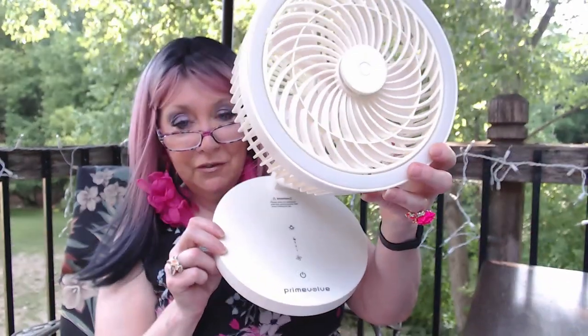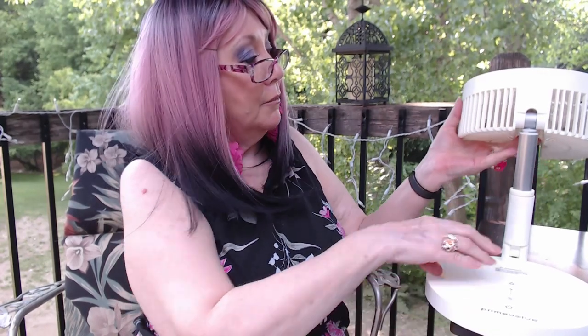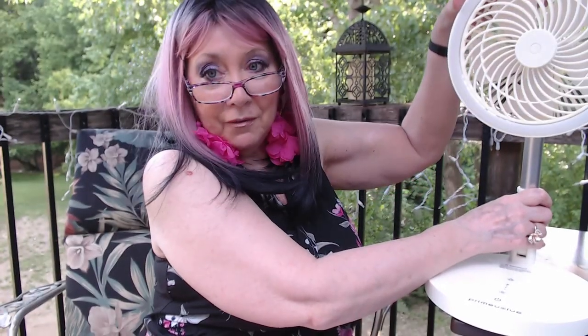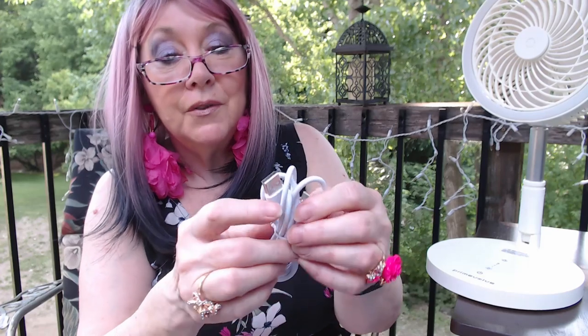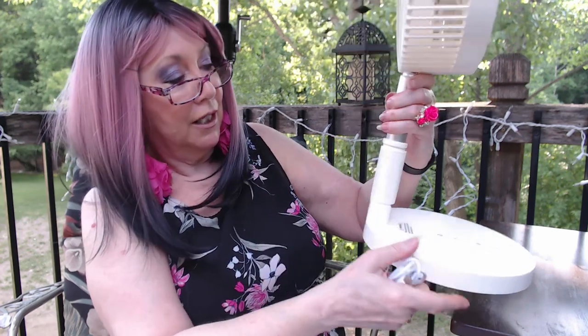We're going to open this up right here. You lock this down right here and then you just lift this fan up. I did open it to check it out — I think it already had a little charge, but I did plug in that USB. It does have a remote as well. So it's got the USB right there and then this part that plugs into the base right here. You're going to tighten this right here, and we're going to turn this on.